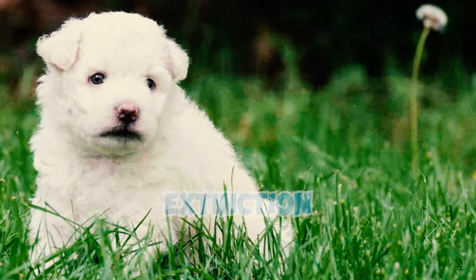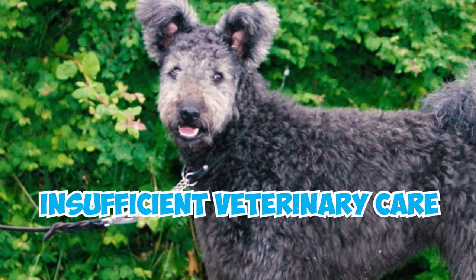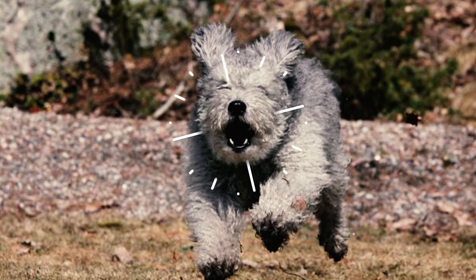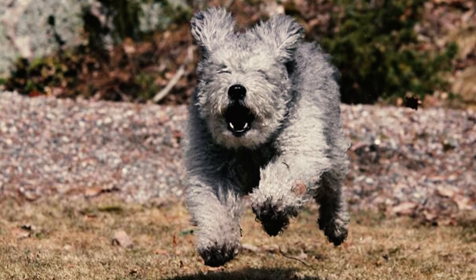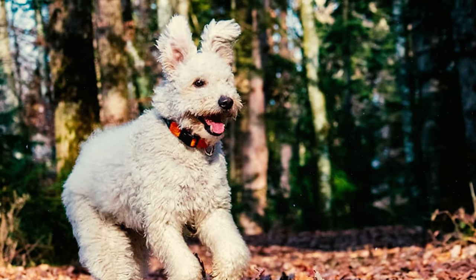Number 26: The breed almost faced extinction during both world wars, encountering food shortages and insufficient veterinary care that caused a decline in their population. But despite these challenges, numerous dog enthusiasts endeavored to safeguard the breed, preserving vital documents even amidst the turmoil of wartime.